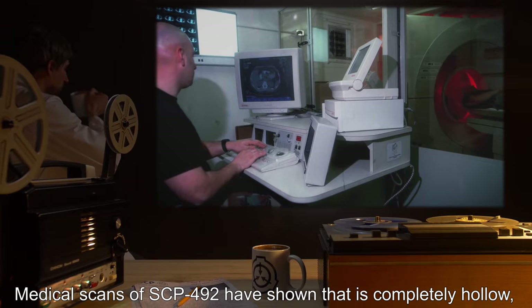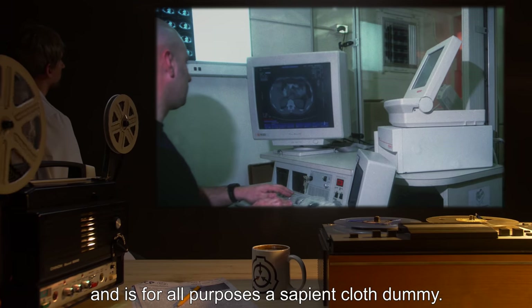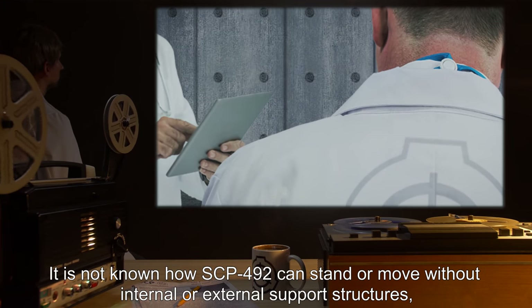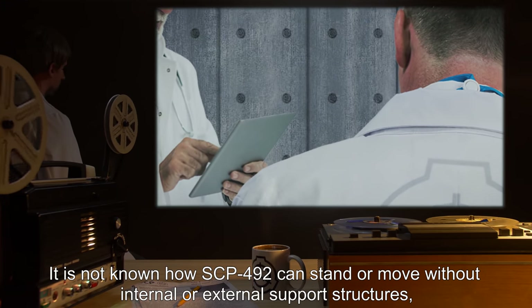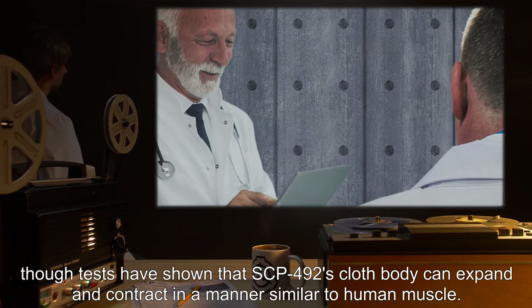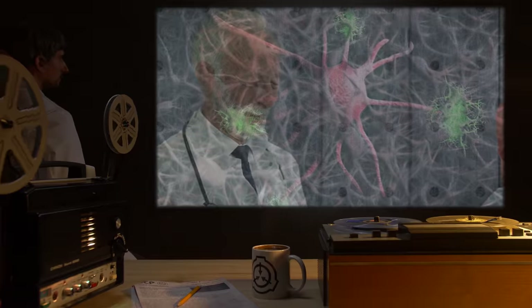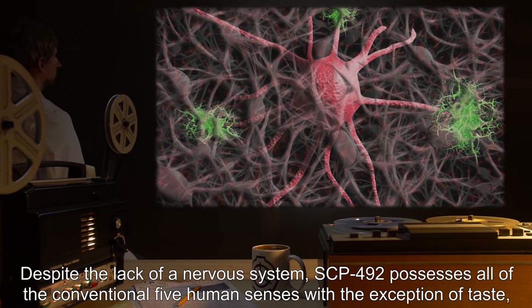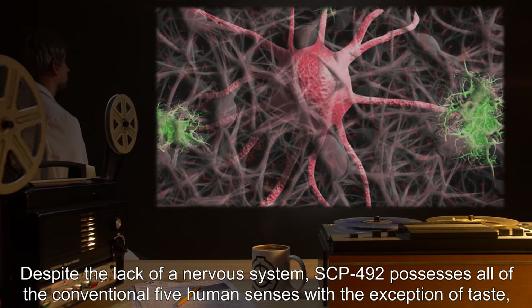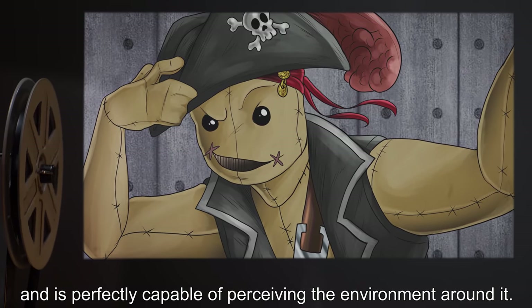Medical scans of SCP-492 have shown that it is completely hollow, and is for all purposes a sapient cloth dummy. It is not known how SCP-492 can stand or move without internal or external support structures, though tests have shown that SCP-492's cloth body can expand and contract in a manner similar to human muscle. Despite the lack of a nervous system, SCP-492 possesses all of the conventional five human senses, with the exception of taste, and is perfectly capable of perceiving the environment around it.